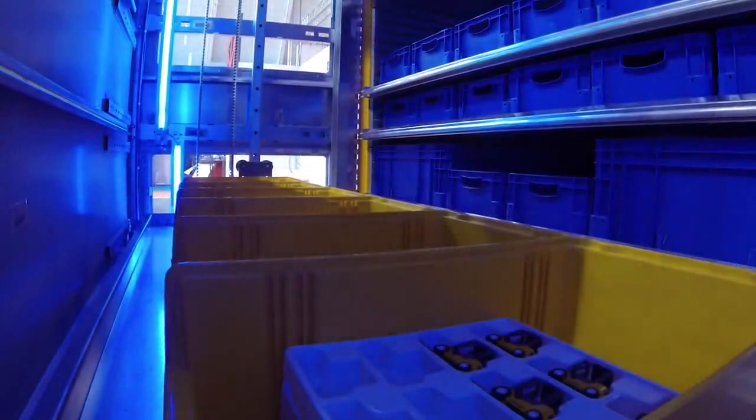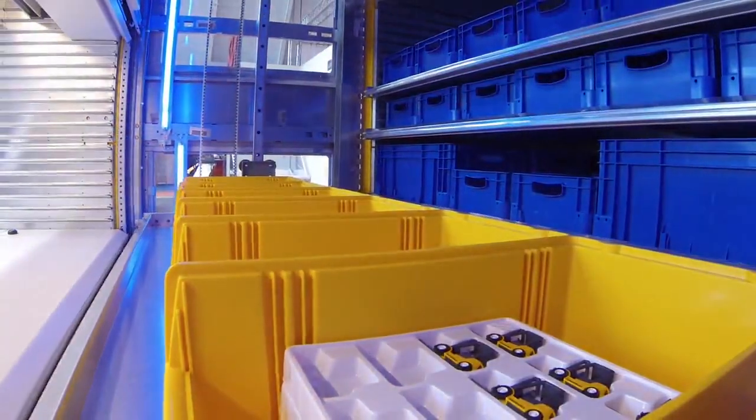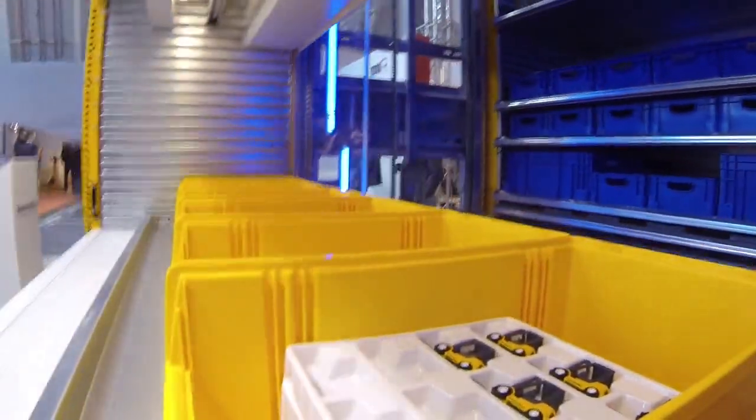The Jungheinrich vertical lift system securely stores goods on trays. Trays are transported vertically by an extractor, then stored in storage slots throughout the entire height of the unit. It is possible to store up to one ton per tray. The lift system can be constructed up to 30 meters tall with a total capacity of 120 tons, tray widths of up to 4 meters, and up to 6 access openings may be incorporated.